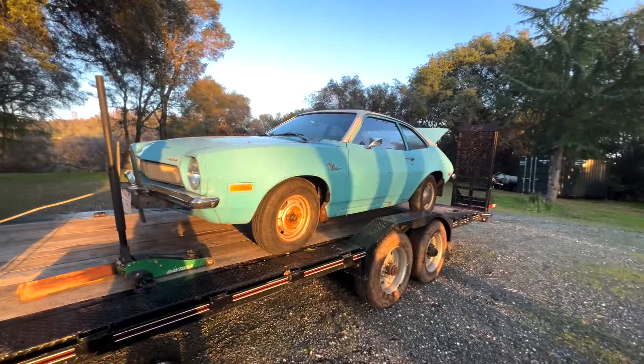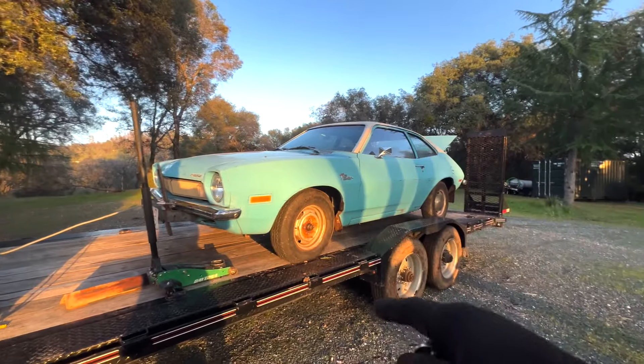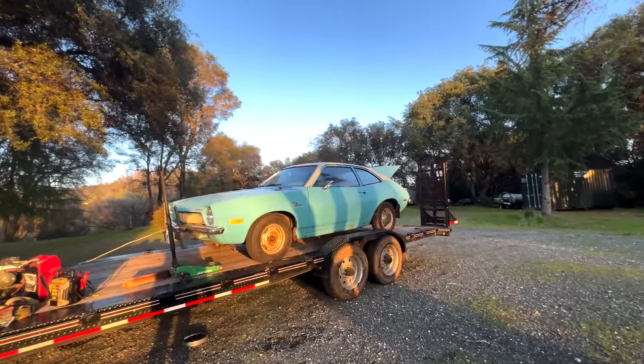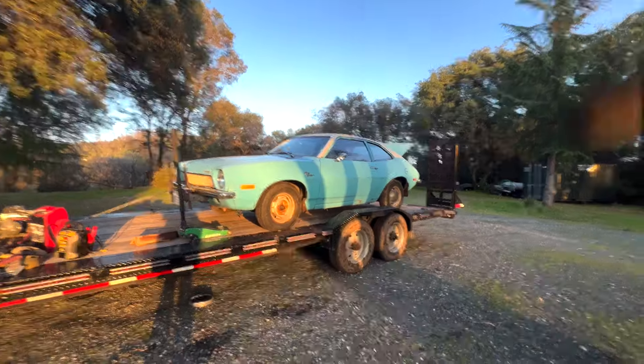I probably should have filmed it because it's too funny moving this rig around. Here's a photo of trying to get the trailer tilted enough to put this little gremlin on there — not a gremlin, it's a Pinto — but metaphorically it's a little midget machine that someday, if we keep it, it'll get a big V8 in it.